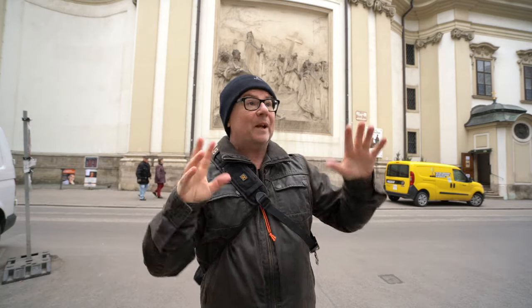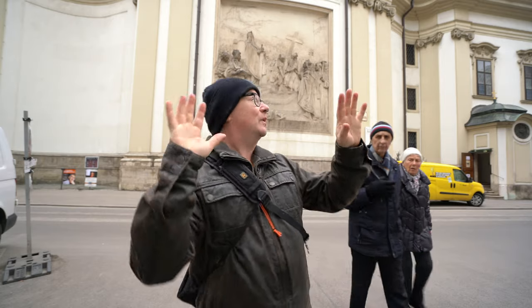Now close by to St. Stephen's Cathedral, just off Stephansplatz, you will find St. Peter's Church. It doesn't dominate the skyline in the same way that the cathedral does, but it blends in beautifully with the surrounding buildings.